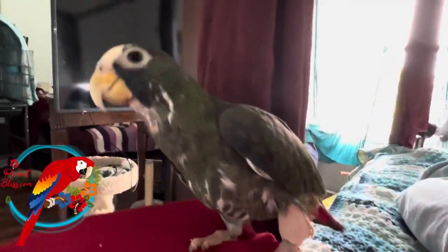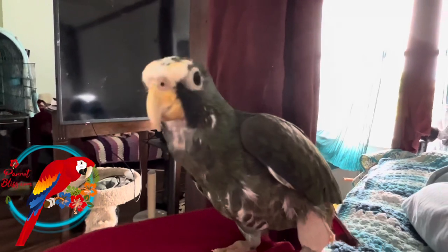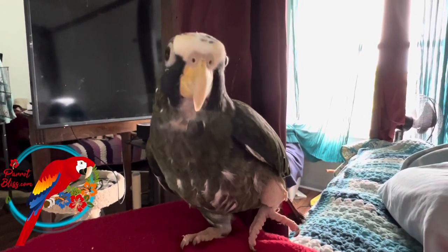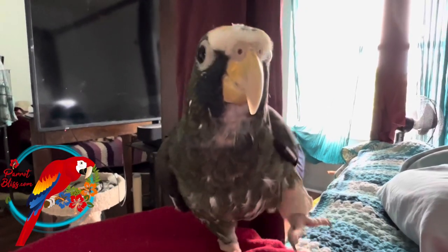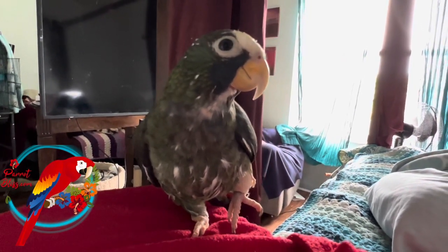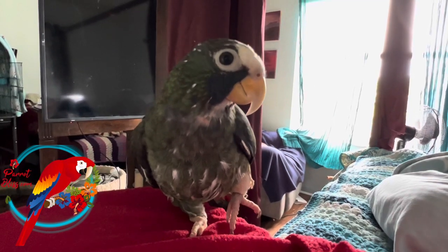Do you need some help? Here. You got it? Okay. So there's my little trooper. He's doing good and we're enjoying some time together, just letting him super relax.